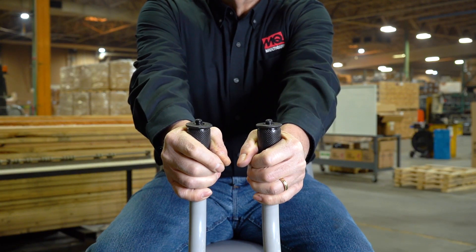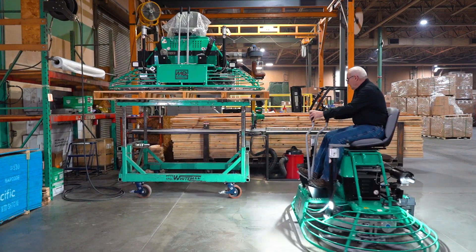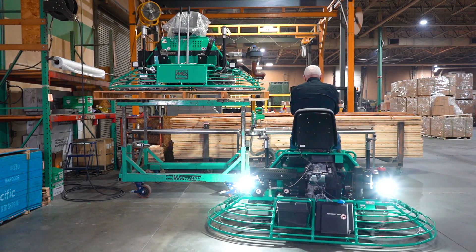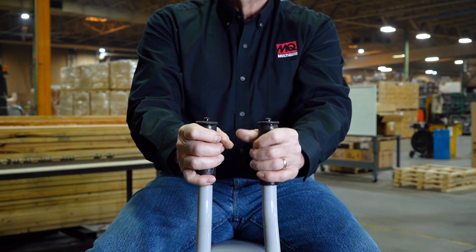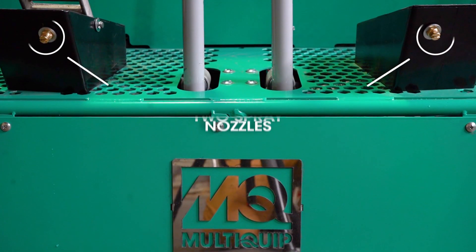The HHN offers precise steering and control with dual steering sticks. On top of each stick you have a button to control retardant spray, which is released from nozzles at the front of the footrests.